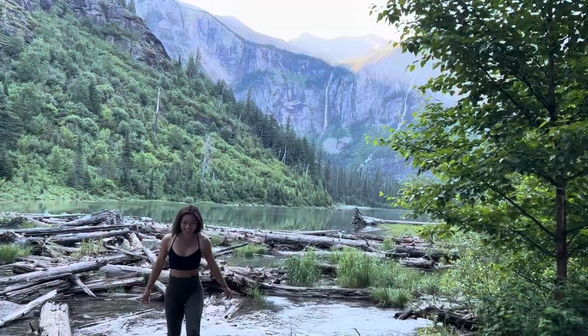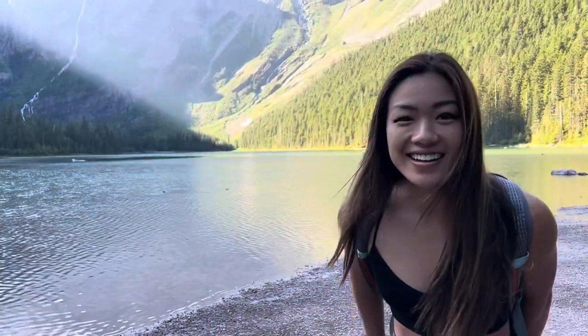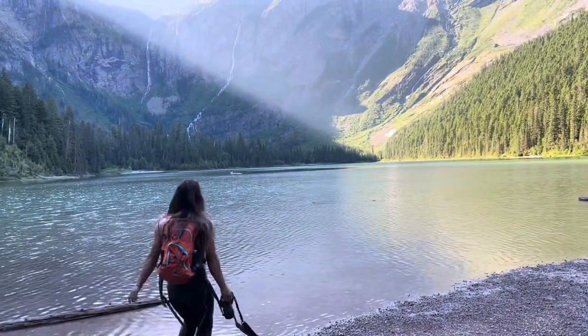Avalanche Lake can definitely not be missed. It's so incredibly beautiful and so peaceful, and you can also hike around the lake to see it from all the incredible different angles.